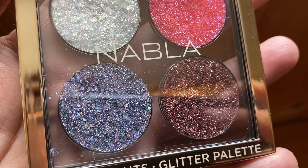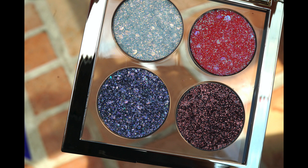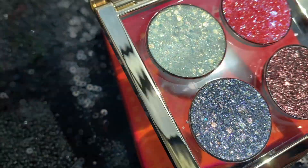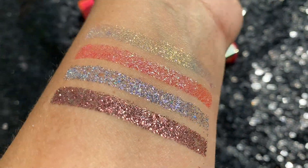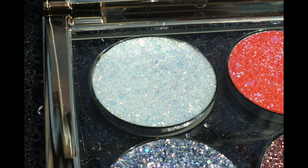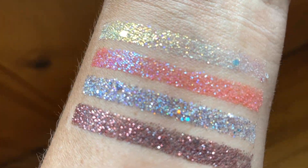This is the glitter palette — all four shades. It's crazy duochrome; they were not playing around. Very, very pretty. I did a quick swatch of them and ended up redoing it with a stencil so you guys could see the different colors and different flips that these glitters turn to.